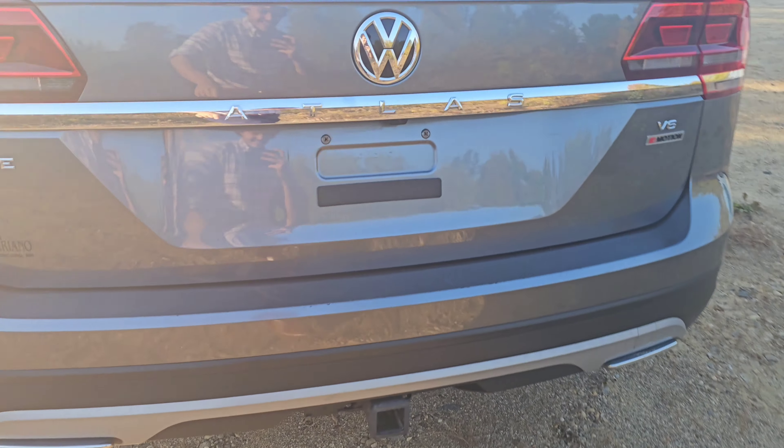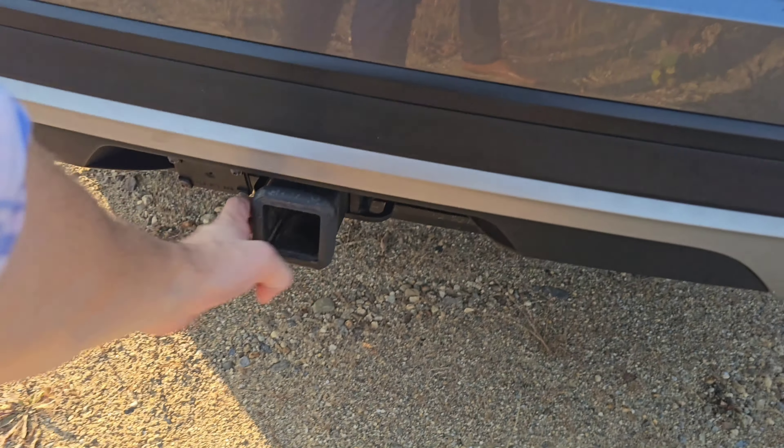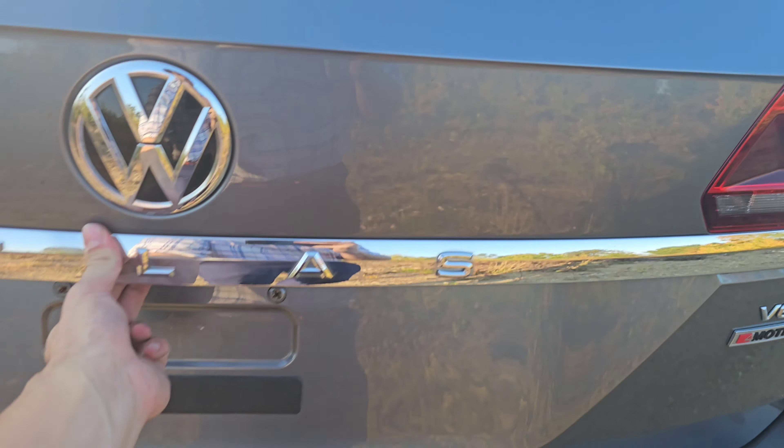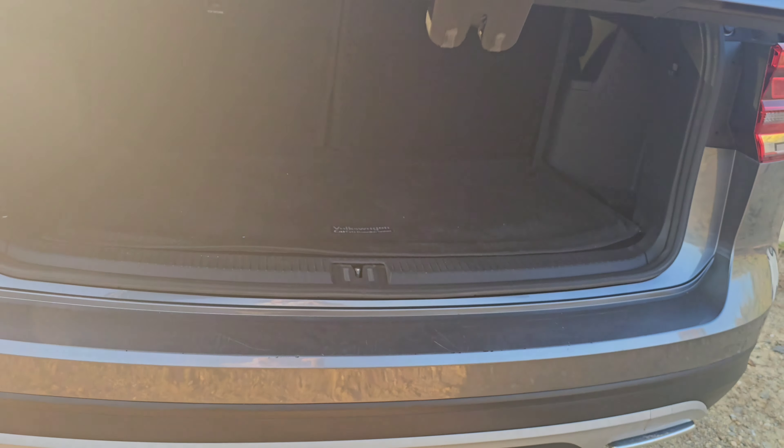Coming in to the back, that is the trailer hitch I was telling you about to tow that 5,000 pounds. You also got this nice V6 badging on the trunk, and this is going to be a power liftgate.